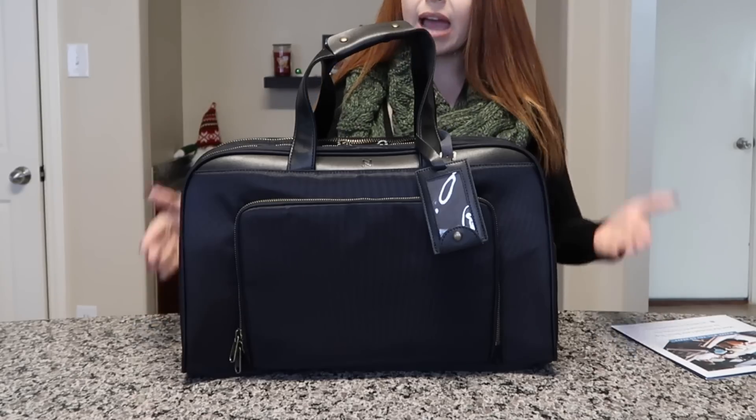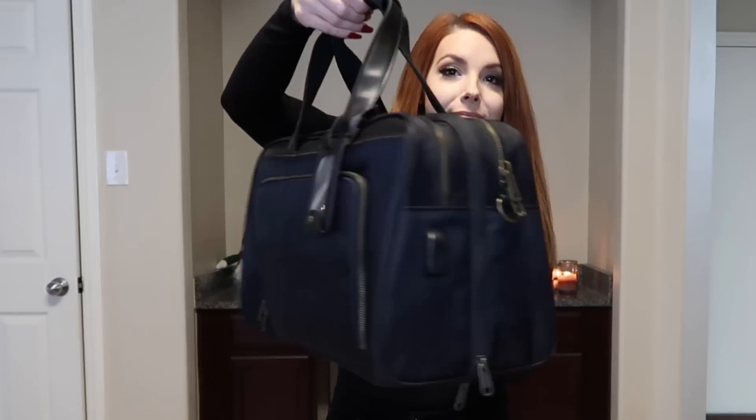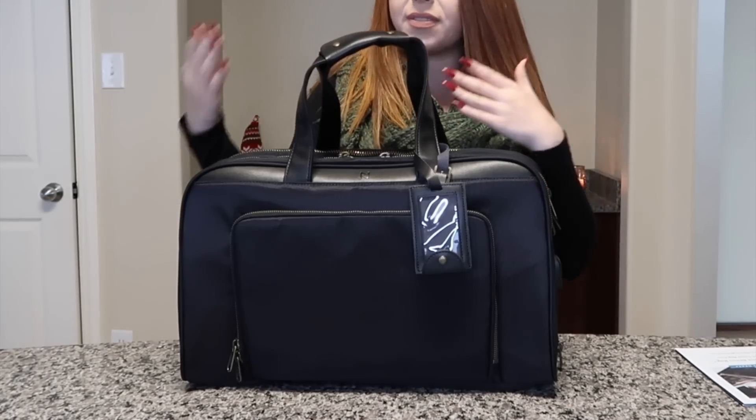One of the first differences you'll notice in this bag versus others I've shown is the design. This design is much more male and female friendly — some past bags have been more female-oriented. This bag is pretty much universal; it is very sleek and professional. The company had a phrase in mind when designing it: 'from boarding to boardroom' — and I think they absolutely killed it. It's so sleek, so professional, for men and women alike.